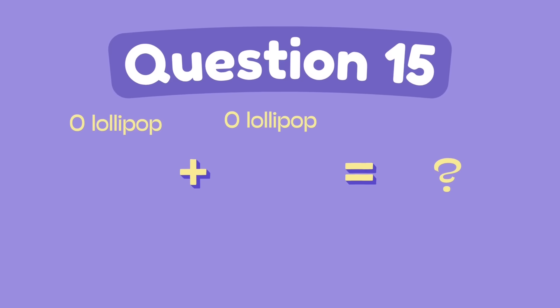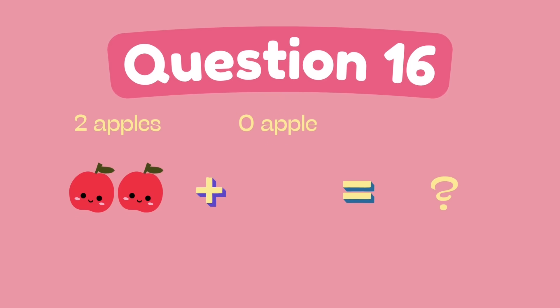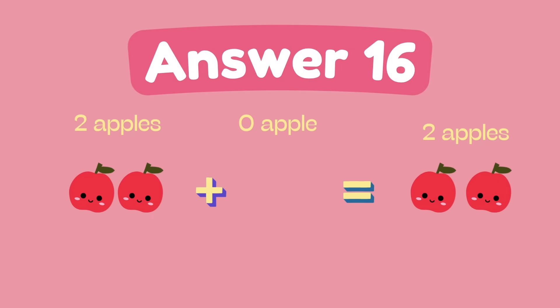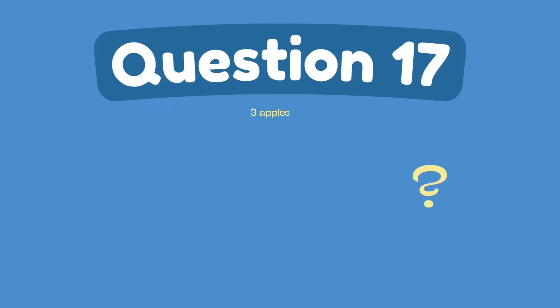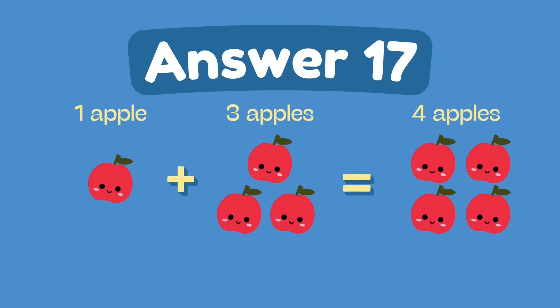What is zero plus zero? The answer is zero. What is two plus zero? The answer is two. What is one plus three? The answer is four.